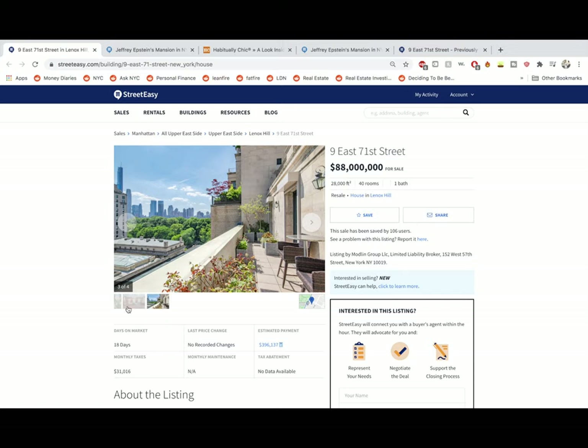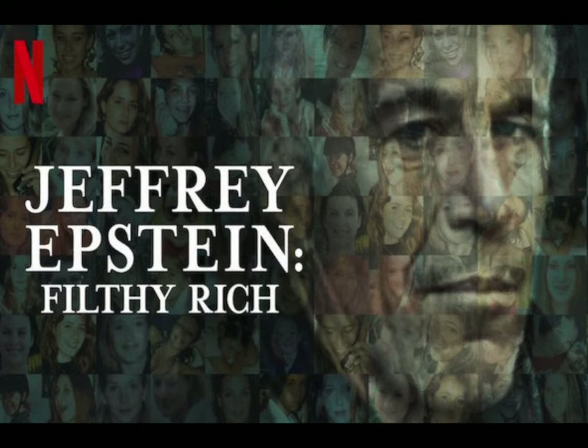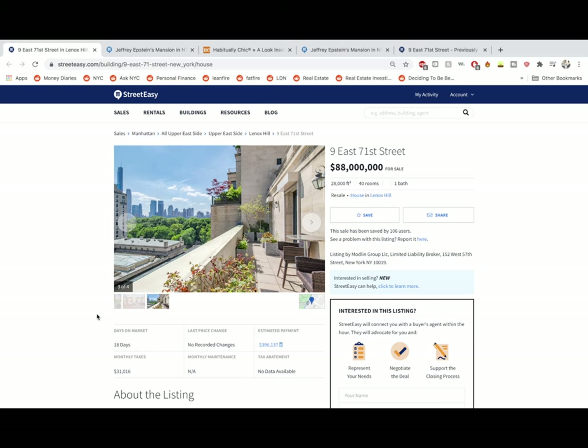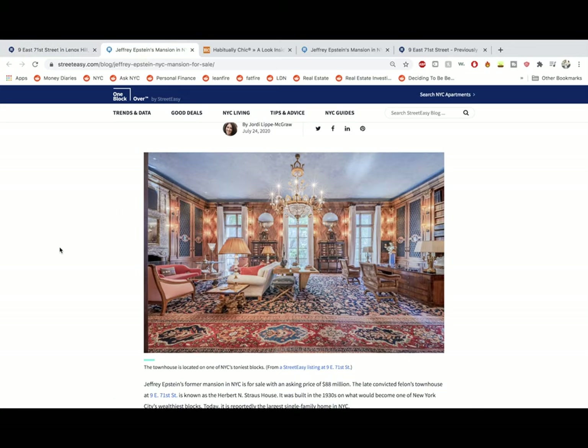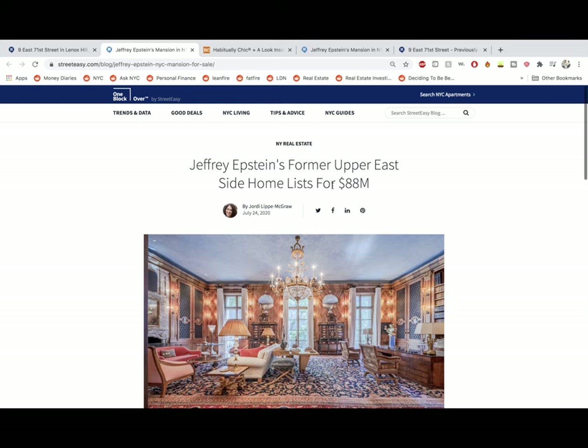You wouldn't want to live here if you knew about the whole Jeffrey Epstein situation. If you don't know, I suggest you watch — I think it's called Filthy Rich or something on Netflix. It's a very good documentary about the whole Epstein incident, or incidents I should say, as there were many cases of Jeffrey taking advantage of his power. And here, the location — very good location, between Madison and Fifth.